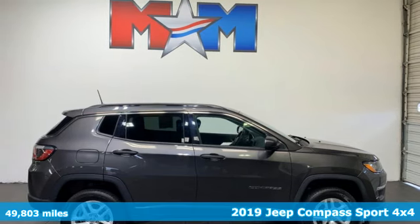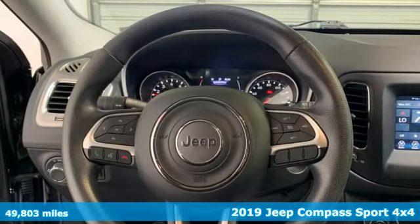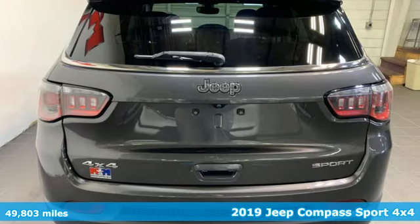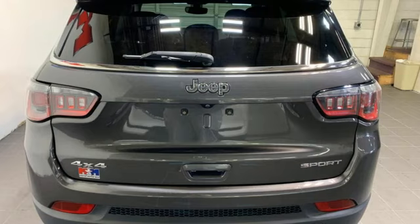It's a 2019 Jeep Compass. Its size makes it practical and since it's a Jeep, it can go practically anywhere. Plus, it offers an exciting list of features.